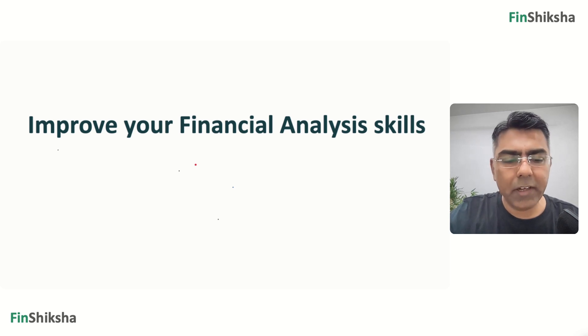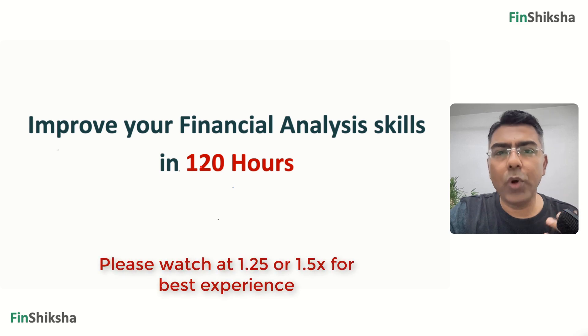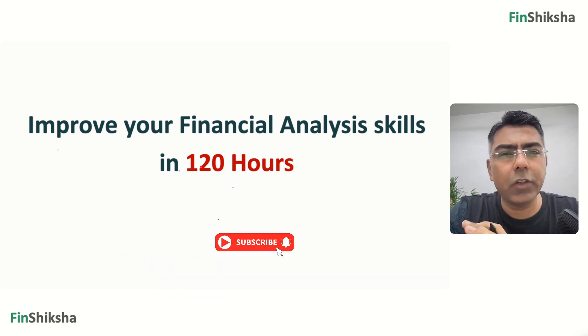How do you improve your financial analysis skills in just 120 hours? We will discuss that in this video with a step-by-step roadmap. If you want to build a career in equity research or investment banking, or if you just want to analyze stocks and improve the process around that, this is the video made for you.